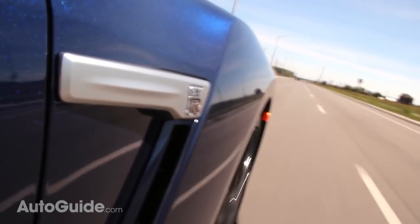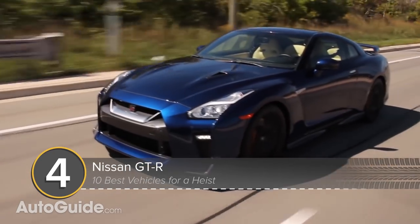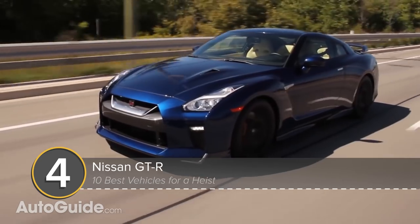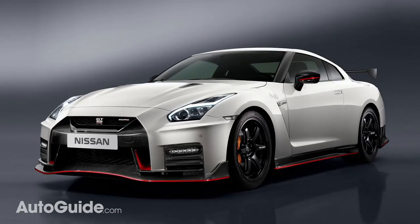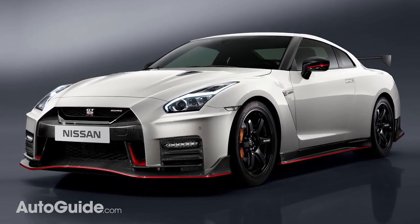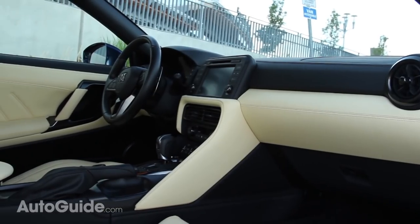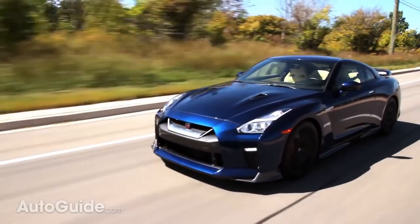Moving along, we go to the opposite end of the vehicular spectrum with Nissan's GT-R. If you can't slip away from law enforcement undetected after robbing that Federal Reserve branch, you'd better be able to run. In Nismo trim, this Japanese supercar offers 600 horses, a reasonable trunk and back seat, plus all-wheel drive, making it one highly desirable getaway vehicle.